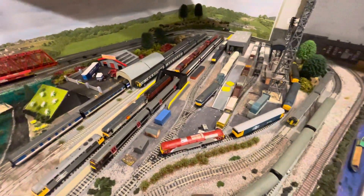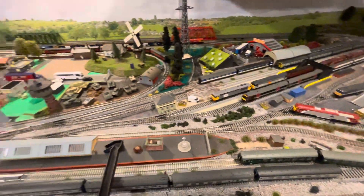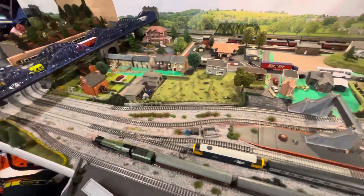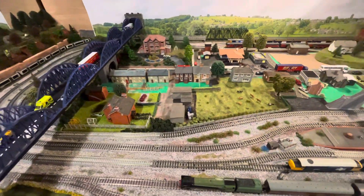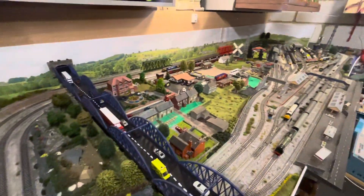The yard has had some work done, ballasting done. It just needs finishing off. Most of the layout has had its ballast laid now. It's running well. Just working on the rest of the scenery.